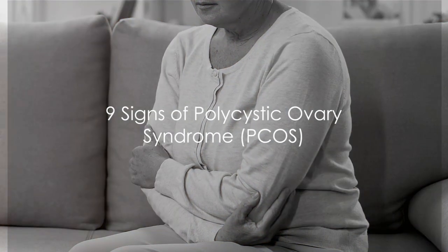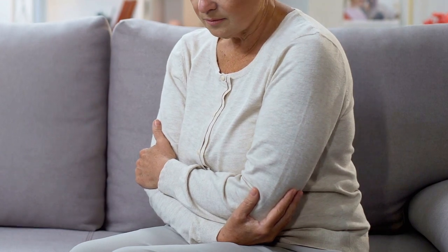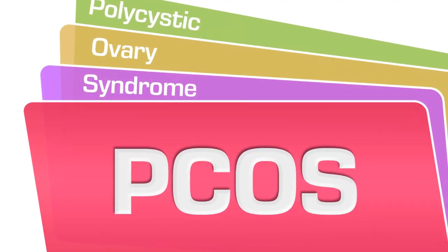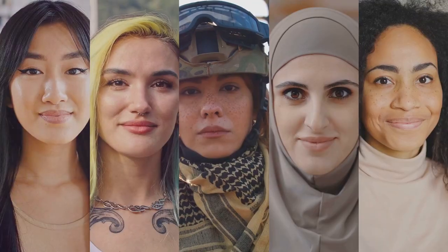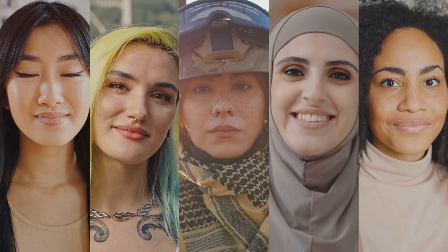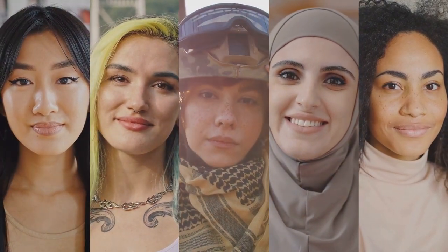Welcome to our new video where we delve into important health topics. Today, our focus is on 9 Signs of Polycystic Ovary Syndrome, or PCOS. You might be wondering, what exactly is PCOS? It's a hormonal disorder that predominantly affects women of reproductive age. It's a bit of a chameleon in the medical world, as its symptoms can vary widely from woman to woman.